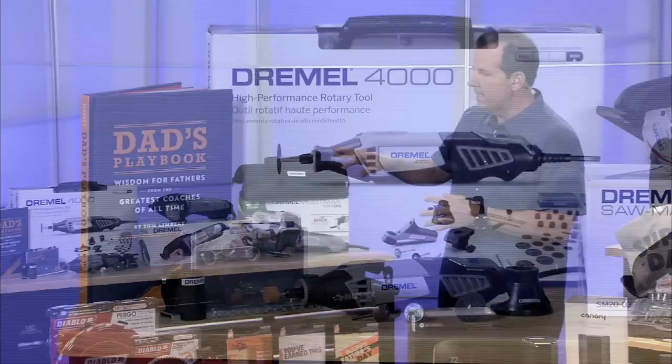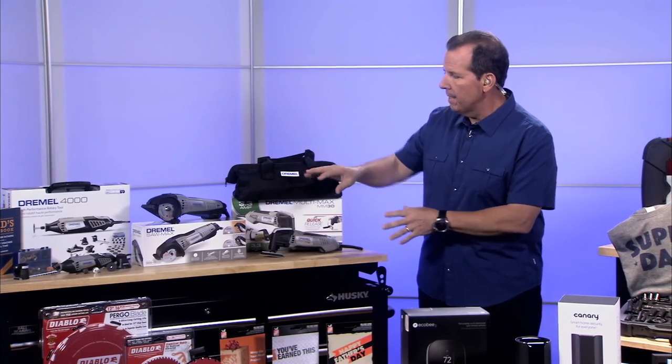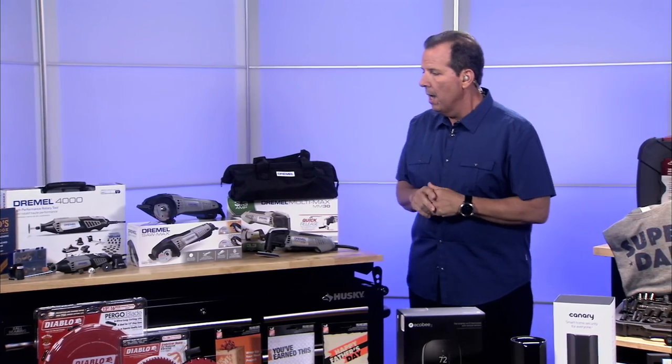This tool comes with a kit — it's a case with 36 pieces. Pretty much everything you need is right in there. And of course there are lots of other great choices from Dremel as well.